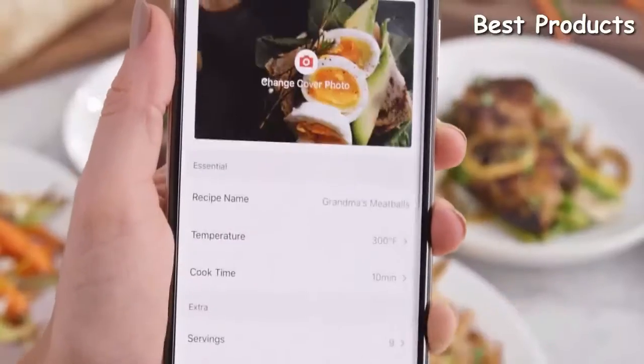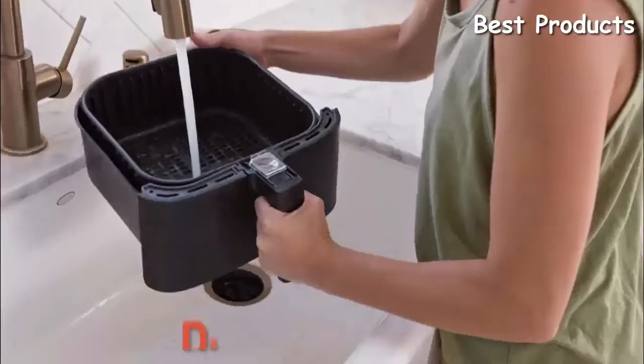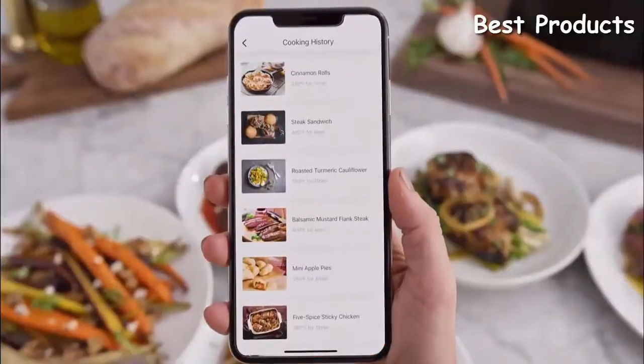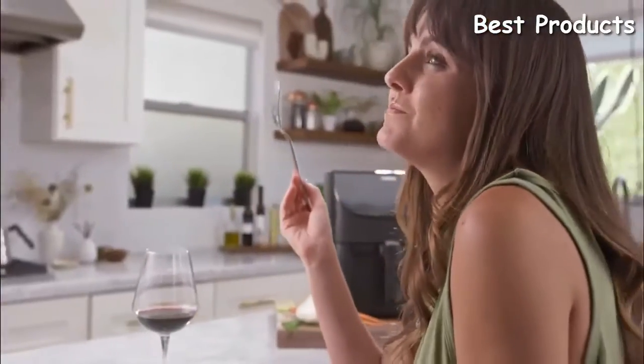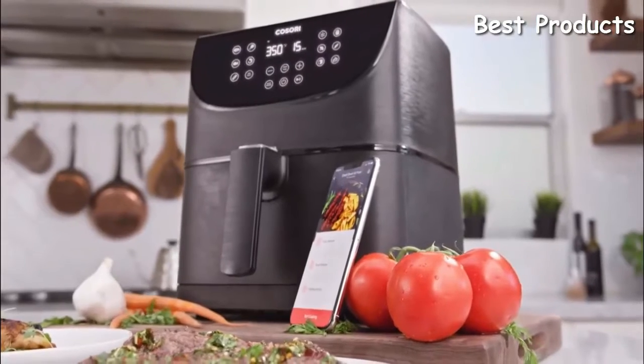Save your favorite discoveries for future use and make tweaks to old family recipes. You can even save pictures of the final result. Forgot what you made last? Check your cooking history to refresh your memory. Before you're done with one meal, you'll be planning your next — so go ahead, start planning today.